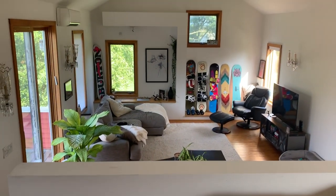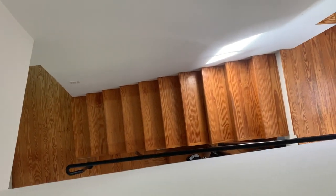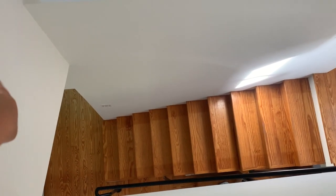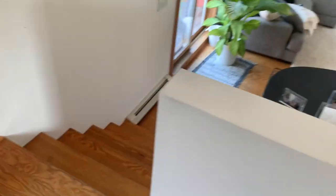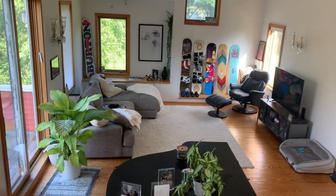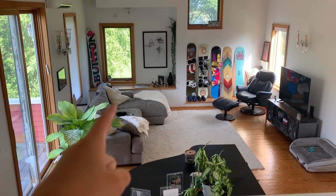I wanted to start off by showing you where in my house my library is actually situated. I have a very unique house where everything's kind of on a different level. Over there is my kitchen, then you come up the steps and my bedroom is that way, my living room is this way, and then you come up some more steps and my library is right where I'm standing. I spend a lot of time here reading — I'm always sitting right there.